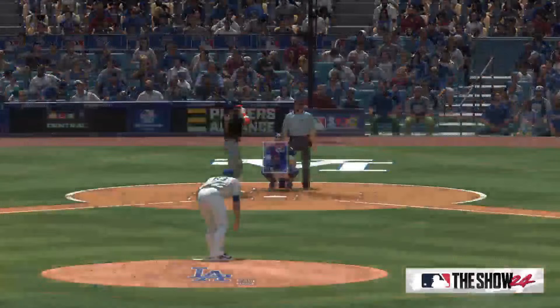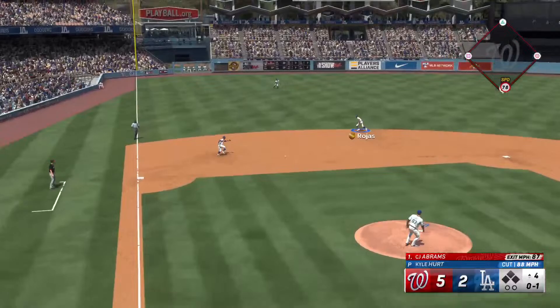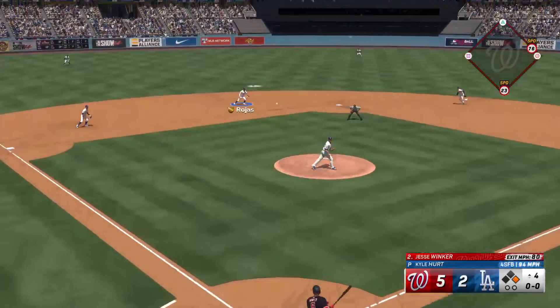Back here in L.A., set to lead off the fourth — C.J. Abrams. He deals. Pitch in for a strike, 0 and 1. Base hit — man aboard on the leadoff single. A couple of hits in a row for him here. Showed a willingness to drive that pitch the opposite way. Didn't get jumpy, didn't try to pull the ball. Let it get deep, took the barrel right to it, and extended through the swing.